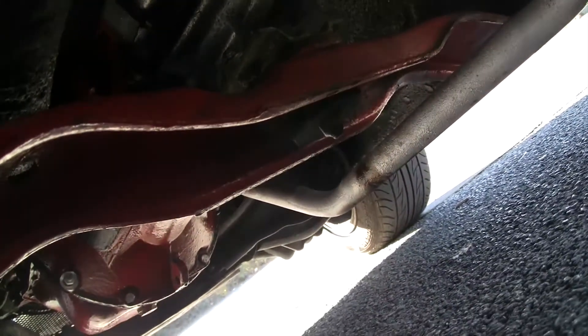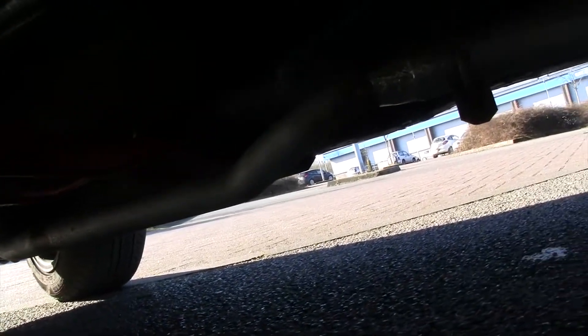It's got a straight-through exhaust but with the back box replaced by a Cherry Bomb.